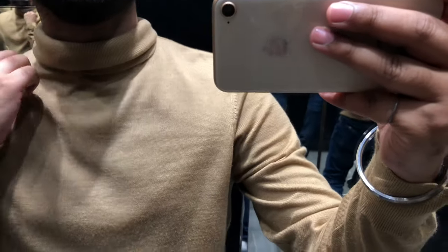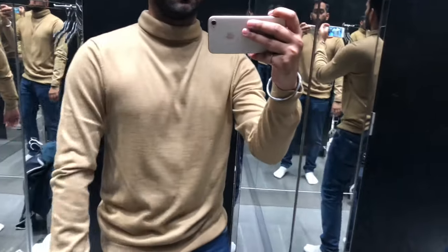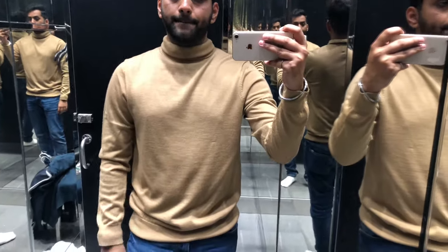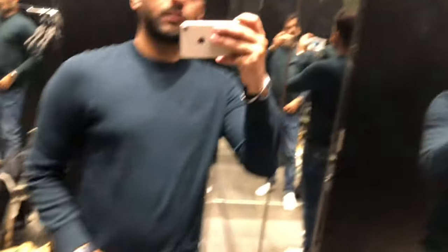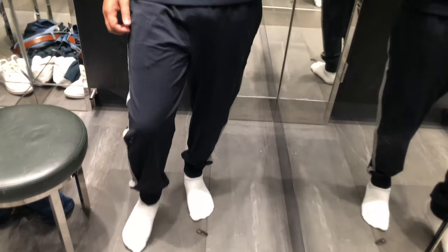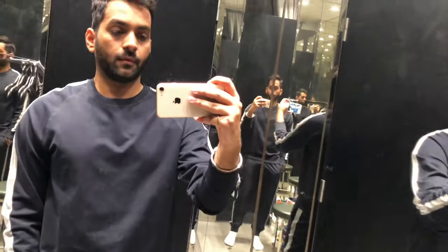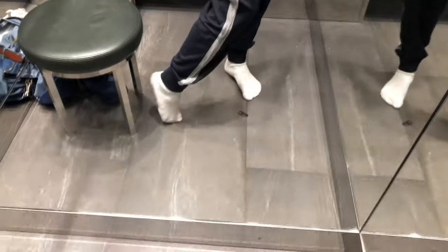The first thing I'm trying is a high neck — I wanted it for a long time and the color was also good when I picked it. It was on 60% discount, but when I went to billing it was not discounted, so I ended up not buying this one. The next thing was this bottle green sweater and I ended up buying this one.